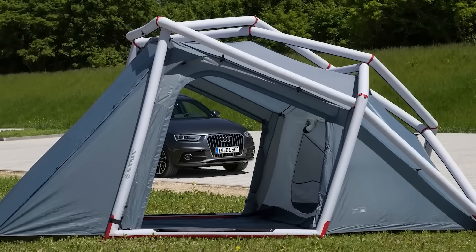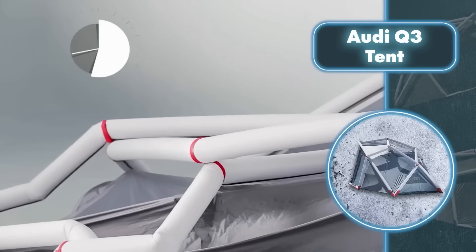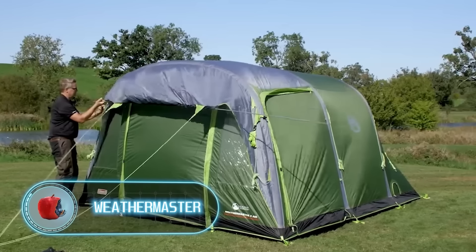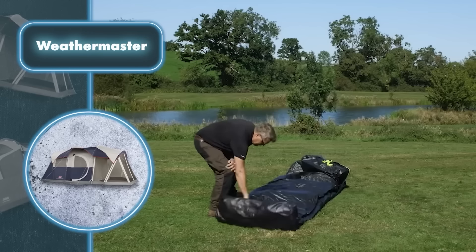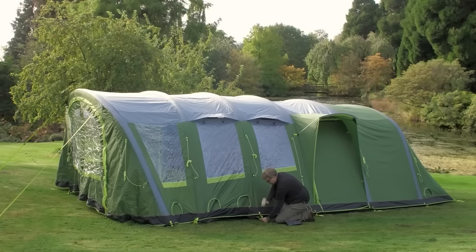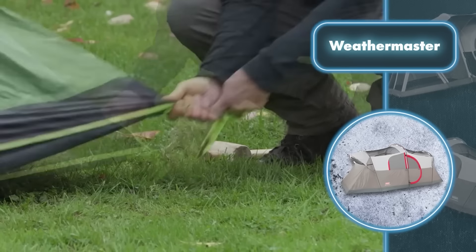Weathermaster — Coleman tents have always been a go-to for setting up living spaces, and the inflatable models take it to the next level by making it super quick and easy. One standout feature of Weathermaster tents is their inflatable poles, making setup easy for a solo camper. Simply power up the pump, connect it to the poles, and watch the tent frame pop up in moments. Getting the tent ready also involves using pegs and ropes to keep it steady, but it's an easy job requiring no special tools.